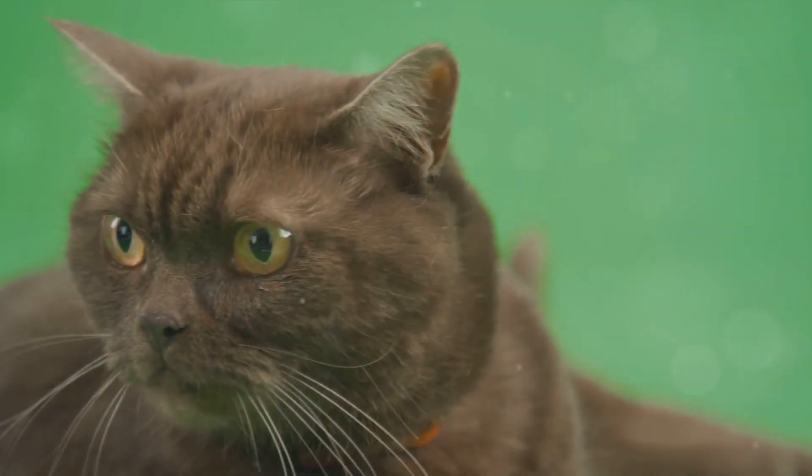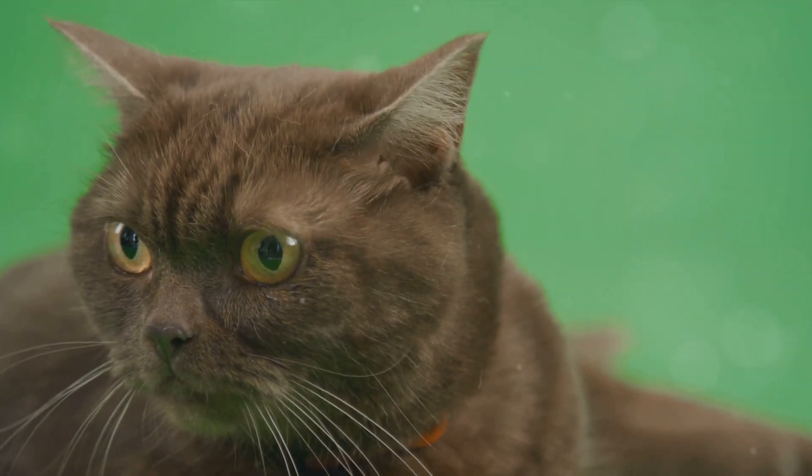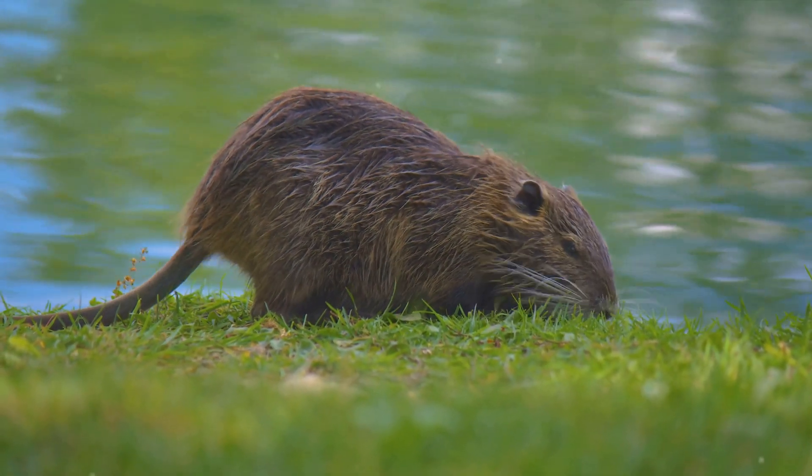Have you ever pondered on why a cat's whiskers twitch when it's intrigued, or why a seal's whiskers ripple in water? Welcome to a fascinating exploration into the world of animal whiskers. Animal whiskers, or vibrissae as they're scientifically known, are not just aesthetic features or leftovers from evolution. They are sophisticated sensory tools, packed with nerves at their base, and are fundamental to an animal's interaction with its environment.